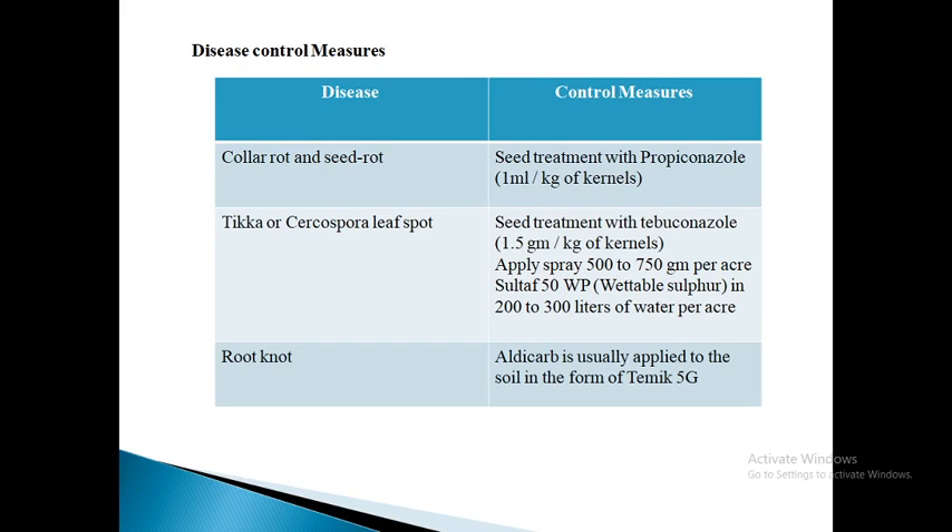For root knot: this disease occurs in patches and is caused by the nematode Meloidogyne incognita. Affected plants show poor growth and chlorotic leaves. The roots become stubby and plants affected early in the season become stunted and bushy. Disease can be checked by exposing the soil to the sun during May and June to reduce nematode population. Practice green manuring wherever possible or add organic manures to the soil.